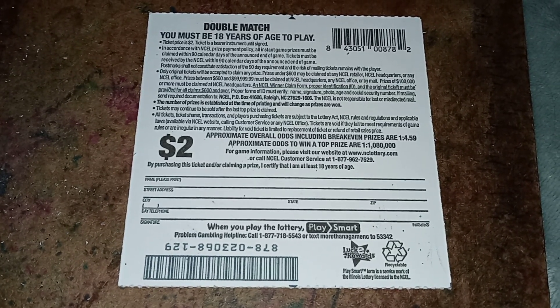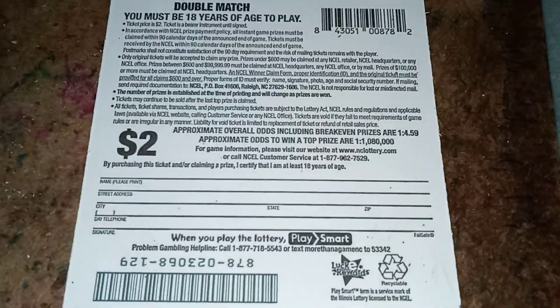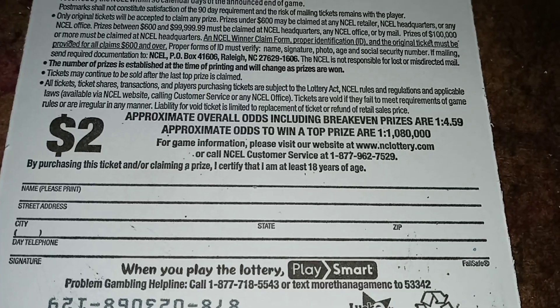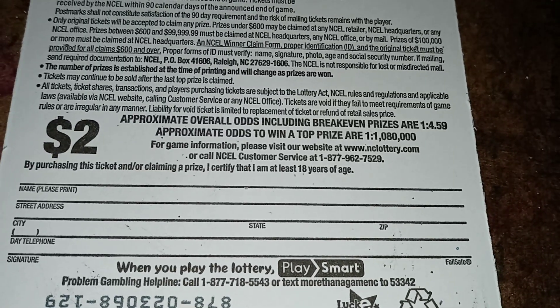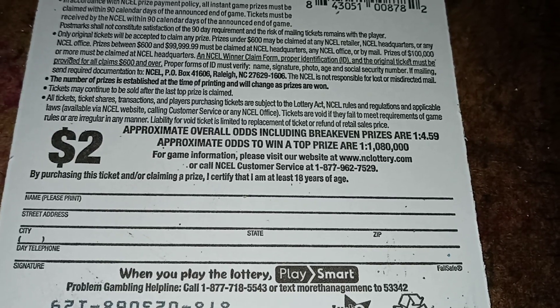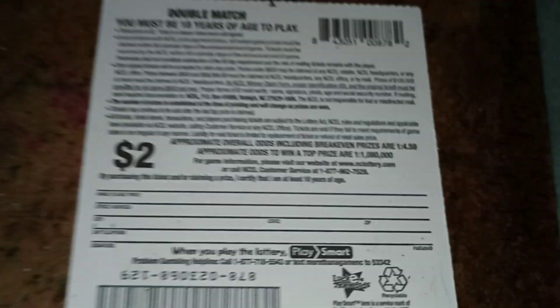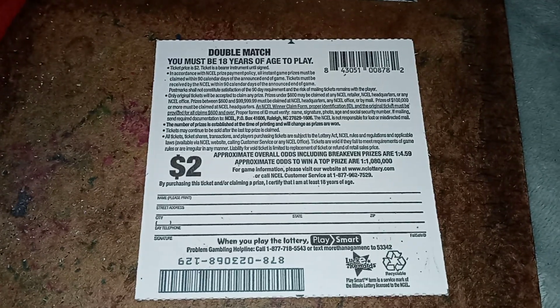Alright y'all, here's the back of the ticket. Double Match — you must be 18 years of age to play. This is a two dollar ticket. The approximate overall odds including break-even prizes are one in 4.59. The approximate odds to win a top prize are one in 1,080,000. Here's the full back of the ticket.